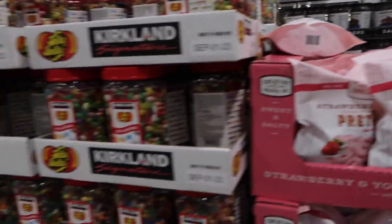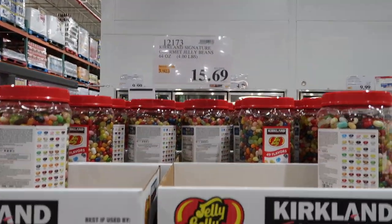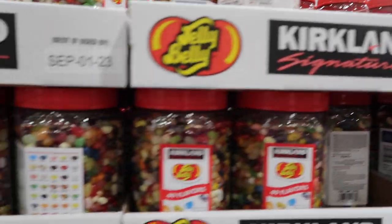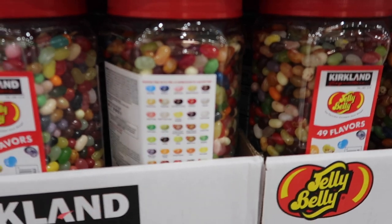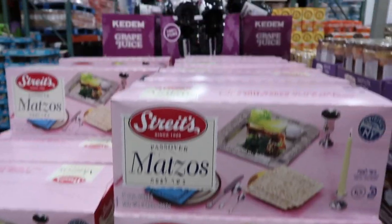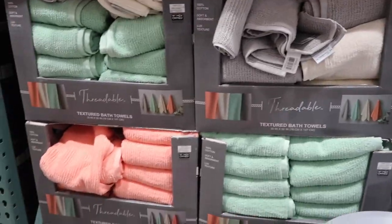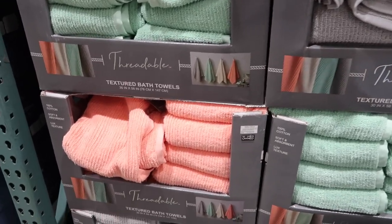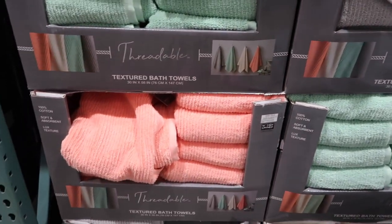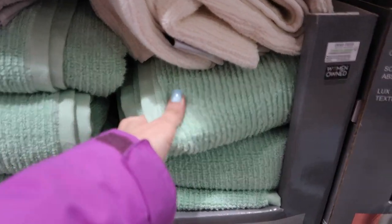Every time I come here I see these strawberry yogurt pretzels and I'm so tempted to get them, but I just cannot pay $7.99 — I've gotta wait till they're on sale. They have some jelly beans — I'm not a jelly bean fan — for $15.69. If you guys like jelly beans they have tons of different flavors. They have matzah here for Passover for $7.99. I wanted to show you guys these textured bath towels — they're $8.49 — gorgeous for spring, like a coral and a mint green, and they are so stinking soft.